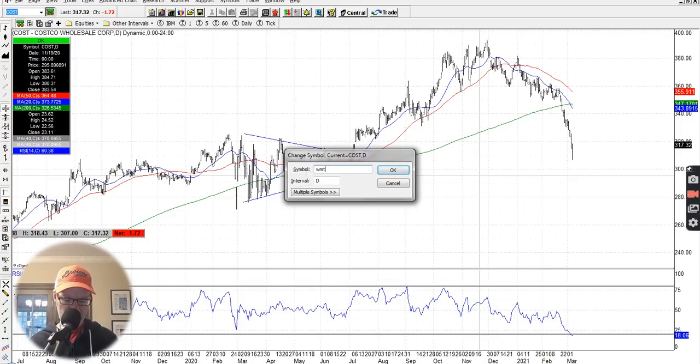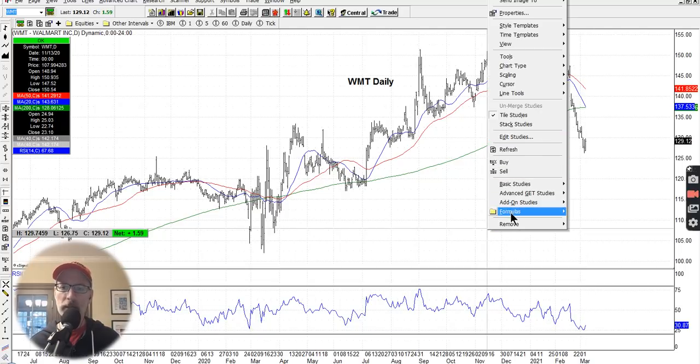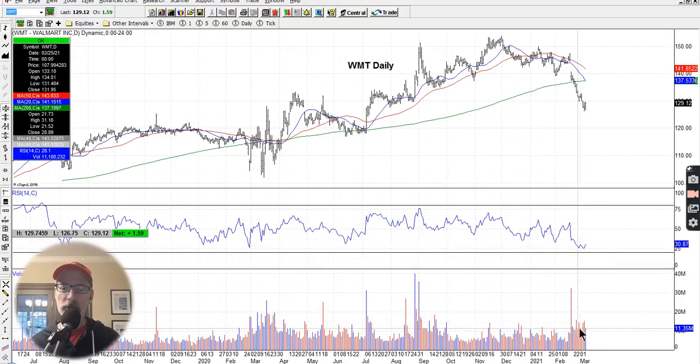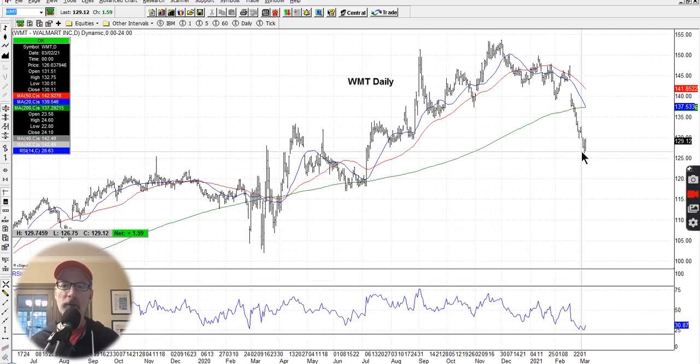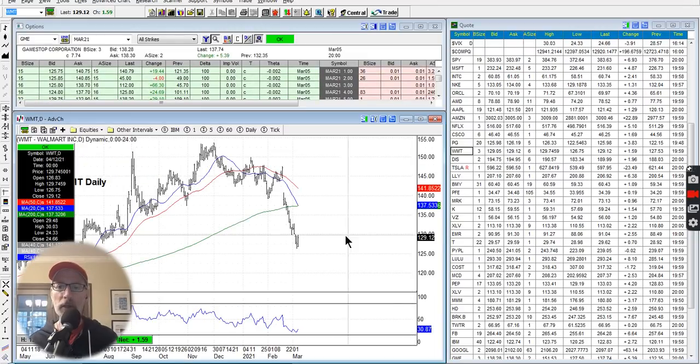Same thing with Walmart — not as oversold as Costco, but Walmart's been getting hit too. Both the 20-day and 50-day moving averages are trending down. It's kind of a waterfall sell-off, but the RSI is not yet in oversold territory. Looking at the volume for Walmart — there was no volume spike, so there's no capitulation yet. Walmart could keep dropping. I'm not as enthused about trying to bottom-pick Walmart as I would be Costco, since it's not as oversold and the volume didn't capitulate like Costco.